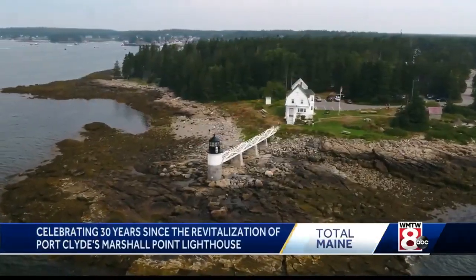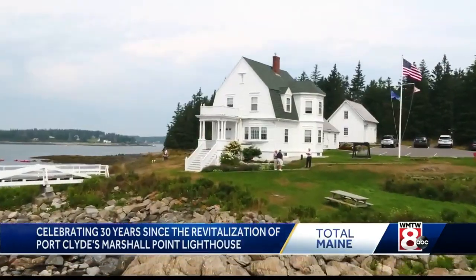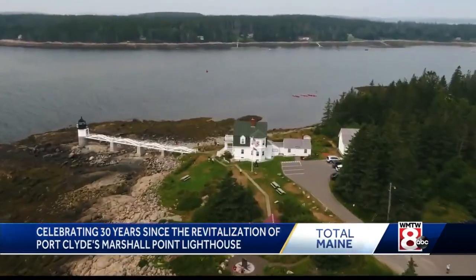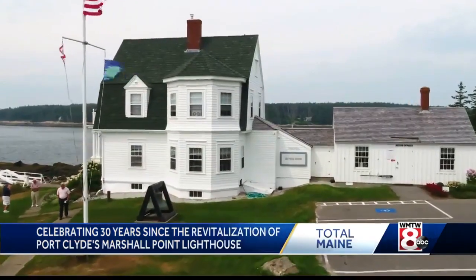It's an important year because it celebrates the 30 years of the restoration of the Keeper's house itself. It's that 1990 restoration project that really helped put Port Clyde's Marshall Point on the map.